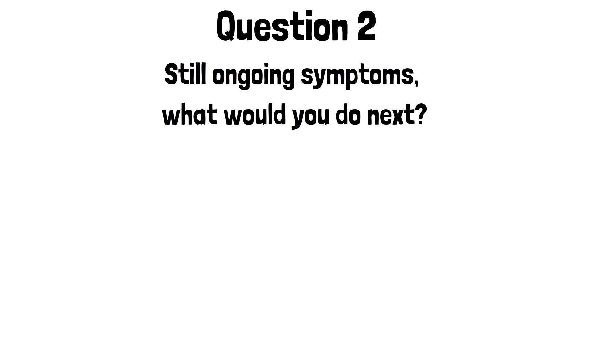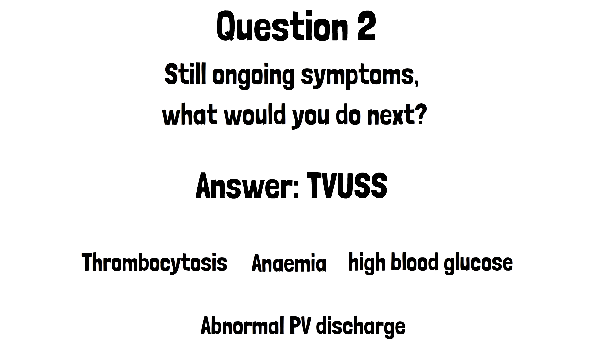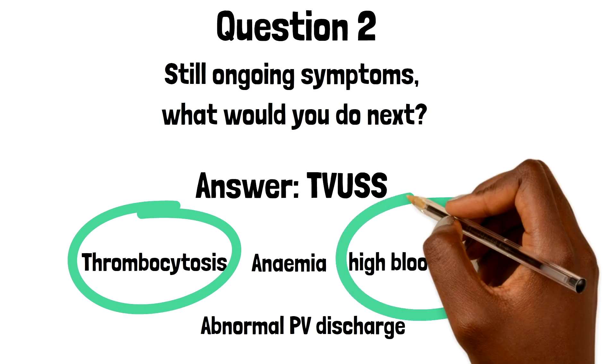The answer here is to arrange a transvaginal ultrasound scan. If no cause for her symptoms is found by urology, current guidance advises a transvaginal ultrasound scan in women aged more than 55 with visible hematuria with any of the following: thrombocytosis, anemia, high blood glucose, or abnormal vaginal discharge. Our patient here has two features from this list.